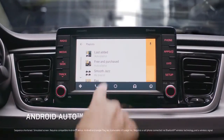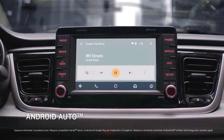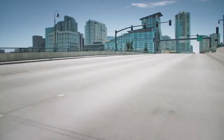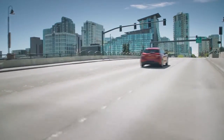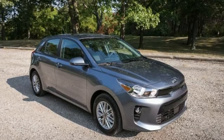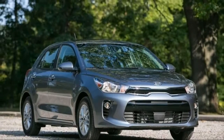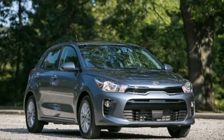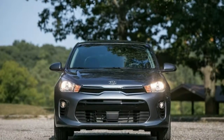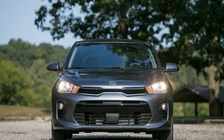2018 Kia Rio Review. The original Mini Cooper, Volkswagen Beetle, Datsun 510, Fiat 500, and Honda Civic were small cars built for the people with hearts bigger than their fuel tanks. The spirit of the subcompact car has always been to give the driving public an honest, versatile, and affordable means of transportation. In short, these were cars capable of delivering big within a small package.